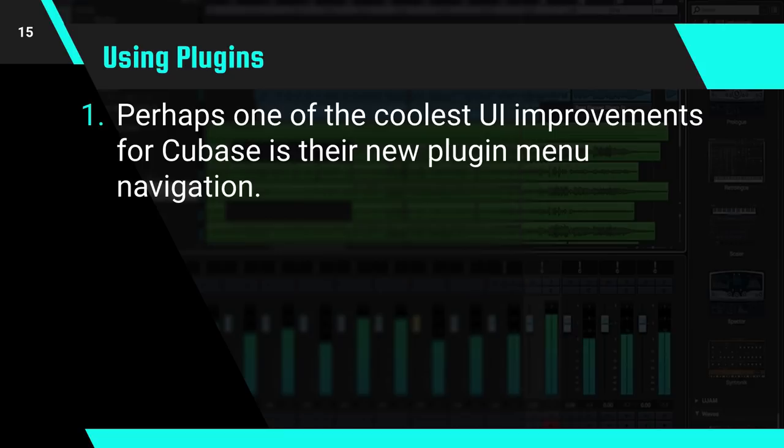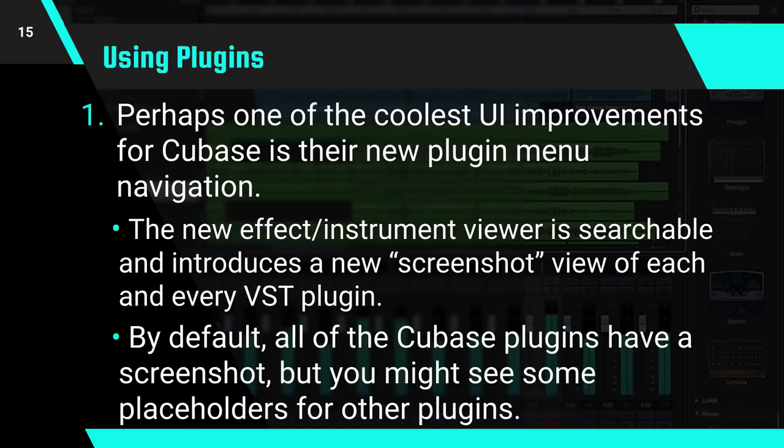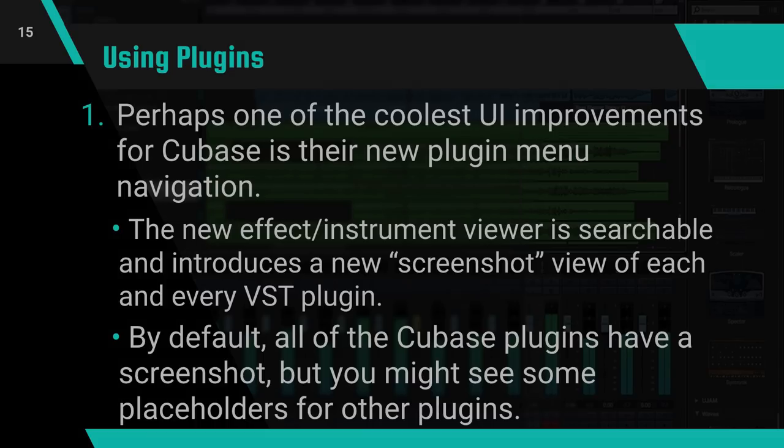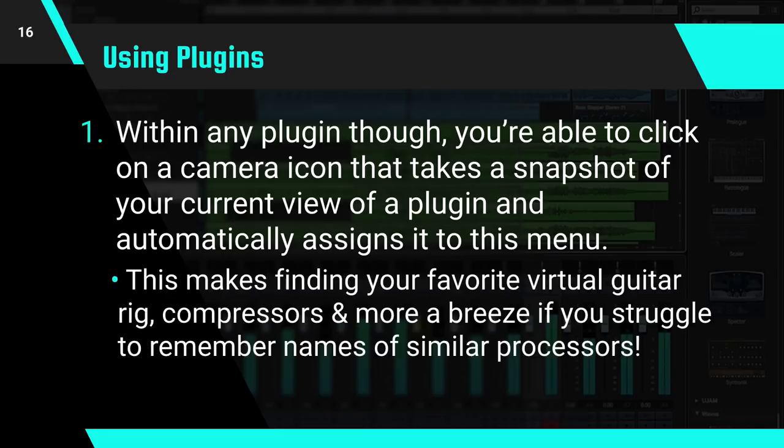Now let's move on to using plugins. Perhaps one of the coolest UI improvements for Cubase is their new plugin menu navigation. The new effect instrument viewer is searchable and includes a new screenshot view of each and every VST plugin. By default, all of the Cubase plugins have a screenshot, but you might see some placeholders for some plugins. Within any plugin, you're able to click on a camera icon that takes a snapshot of your current view of the plugin and assigns it automatically to this menu. This means finding your new favorite virtual guitar rig, compressors, or whatever is now a breeze if you struggle to remember the names of the processors. It looks pretty great too.